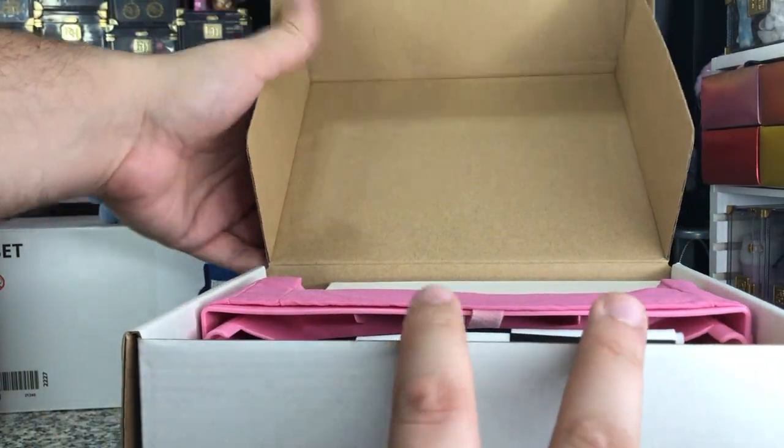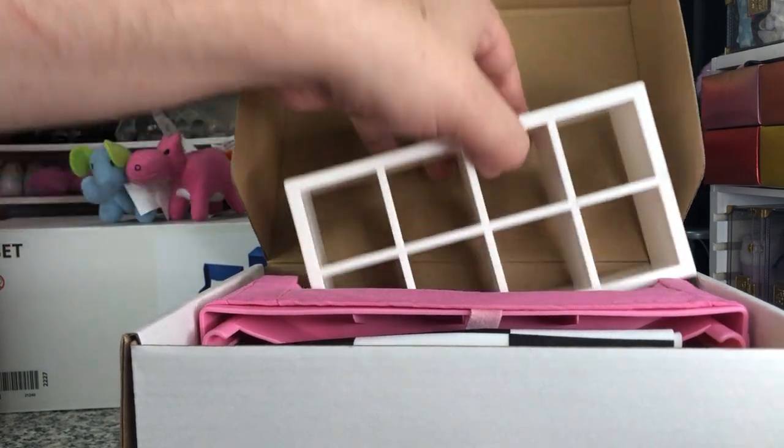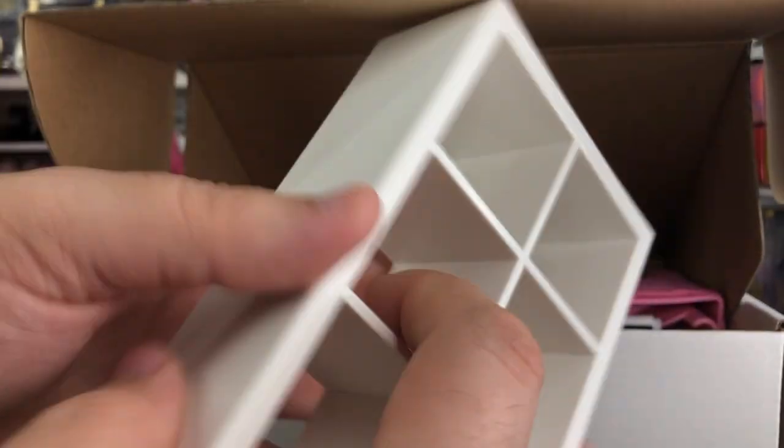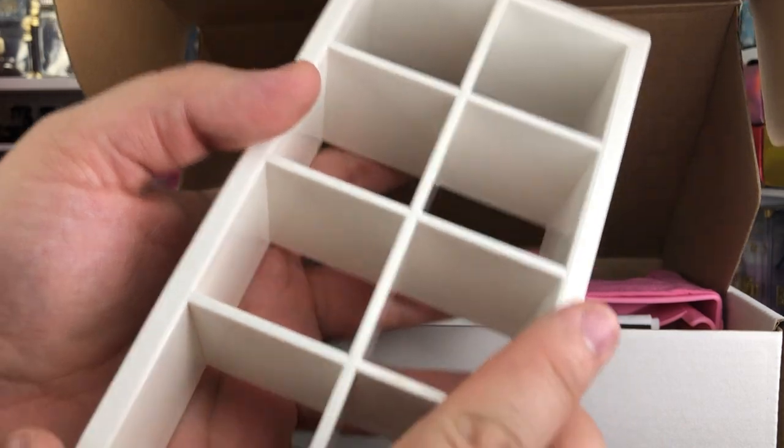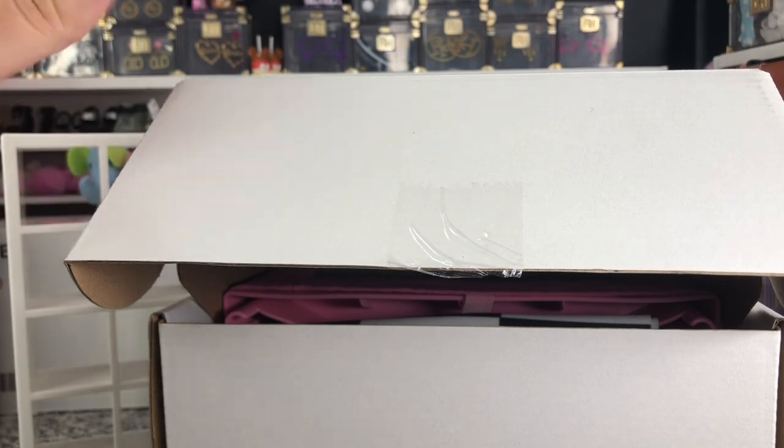We've got a good box. Taking this one out - oh, this is heavy. It's not hollow in the back. You can use this as a room divider. Oh my gosh.